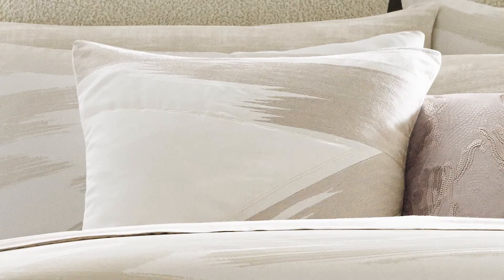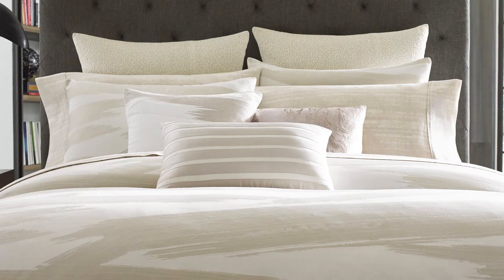The decorative pillows accenting this bed suite are a square matte swirl sequin pillow in rose gold, a rectangular two-tone striped pillow in khaki, and an embroidered velvet brushstroke pillow in taupe.